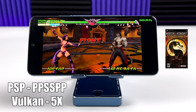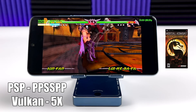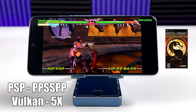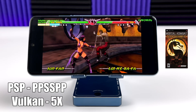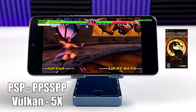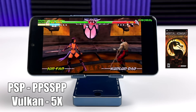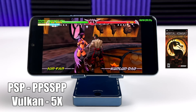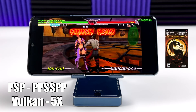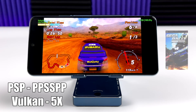Moving over to some emulation. First up, we have PSP using the standalone version of PPSSPP — Vulkan backend, 5x resolution. You're going to have a great time with PSP on this device. Even the harder games to emulate, like Ghost of Sparta and Chains of Olympus, are going to run on this. You might have to drop down to around 3x, but we're getting amazing performance with the 870. I'm using an Xbox One controller connected over Bluetooth to play all of these emulators.